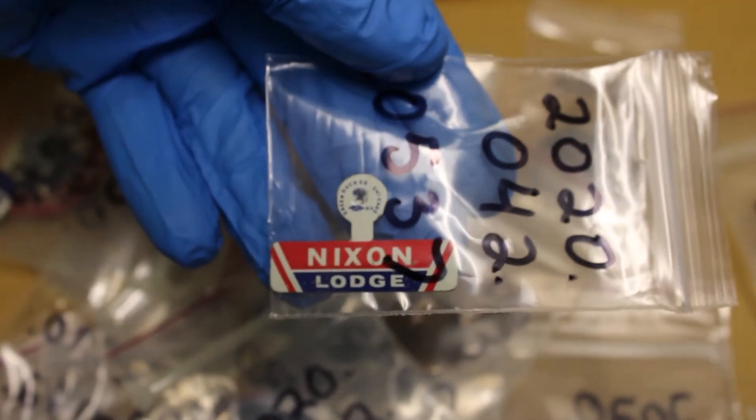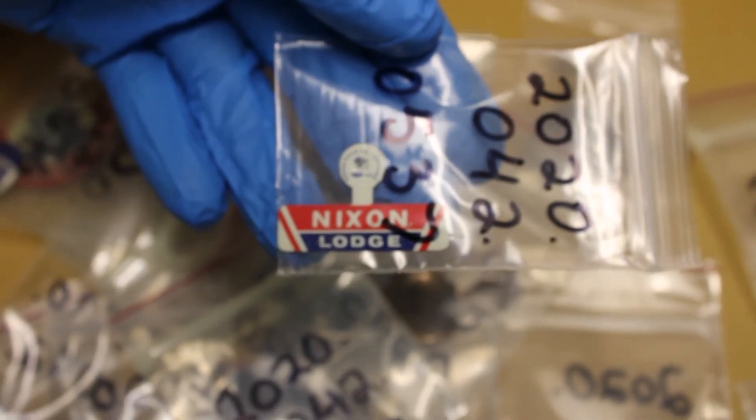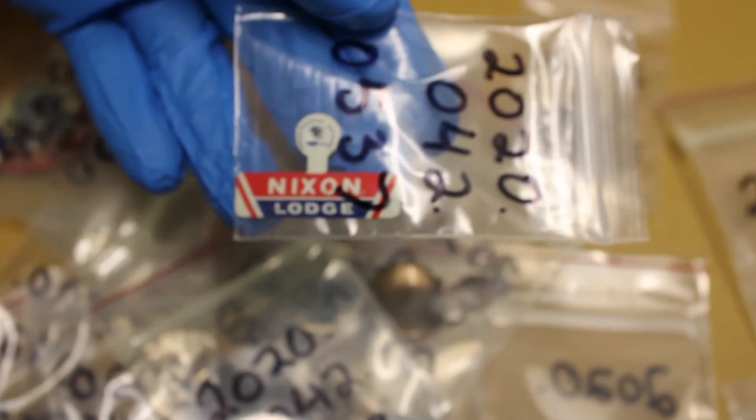And here's one for Nixon. As you can see, all our little buttons and things are in little bags with the number of the items. This collection is still in process, so I haven't gotten to individually number everything yet with string tags — that's why we've been hesitant to only take out one button at a time. But as you can see, we have tons and tons. Here's another Johnson one.